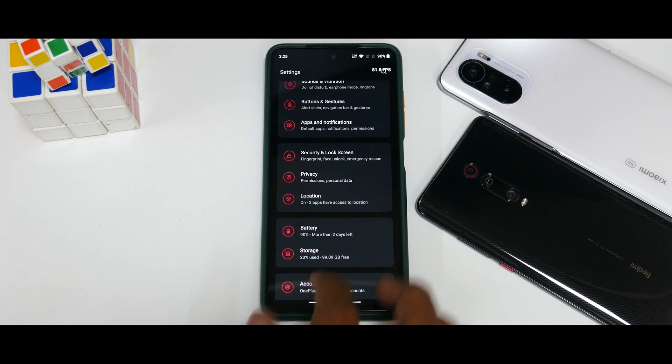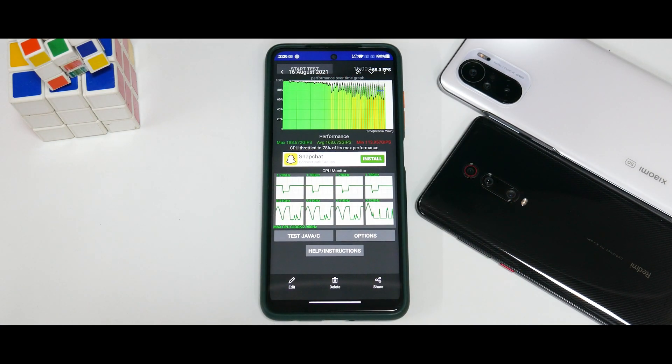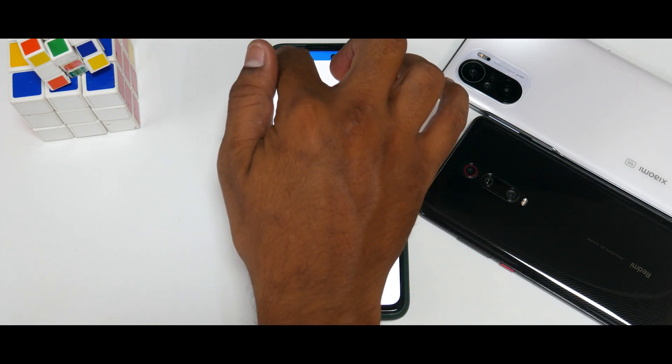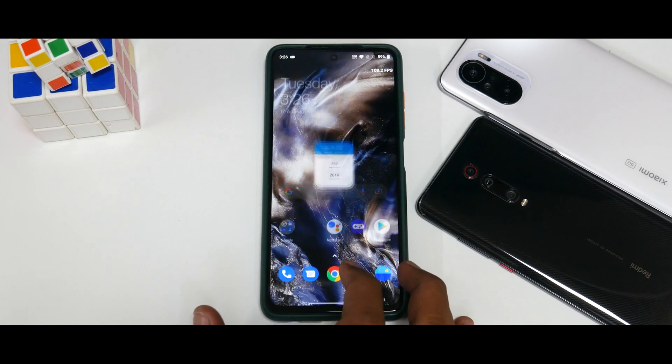In About Phone it shows Snapdragon 865, 6GB RAM, 128GB — OnePlus 8T information. Android version is 11, Google Play system update is 1st of August 2021, security patch is 1st of July 2021. The CPU throttle test results are not that significant — 78 percent and a GIPs score that even a K20 Pro would achieve easily, so thermal performance is not great. On Geekbench with gaming mode enabled: 2619 multi-core and 759 single-core, which is a decent number for a Snapdragon 860.